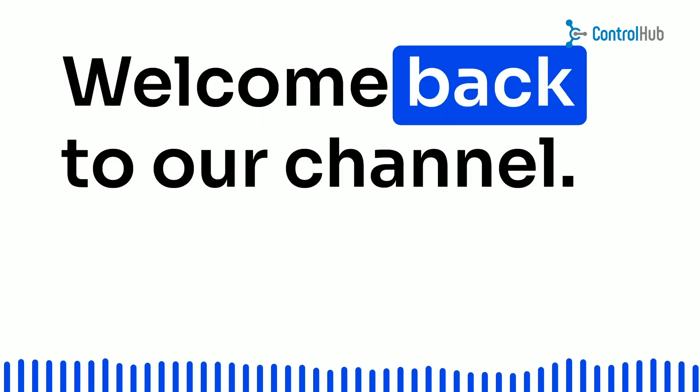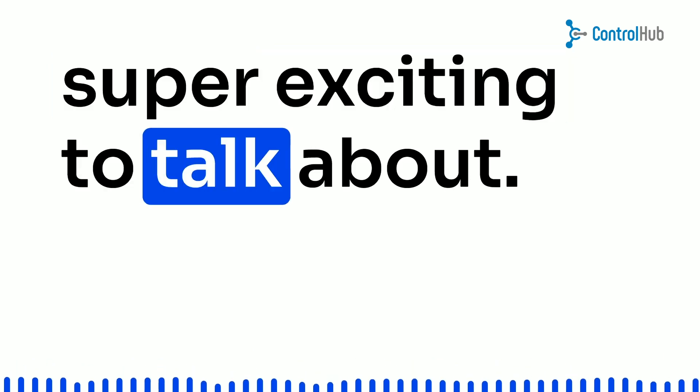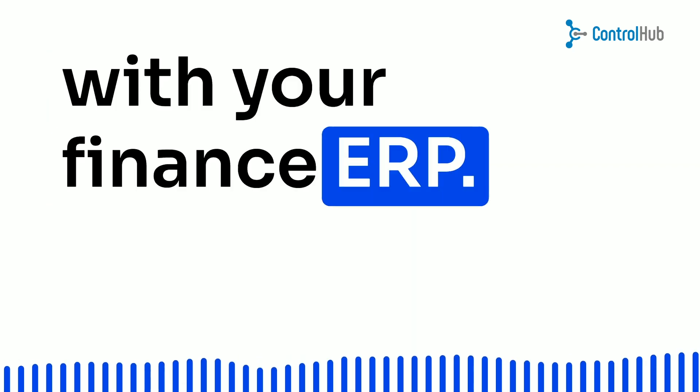Hey everyone! Welcome back to our channel. Today, we've got something super exciting to talk about: how to integrate punch-out with your finance ERP.